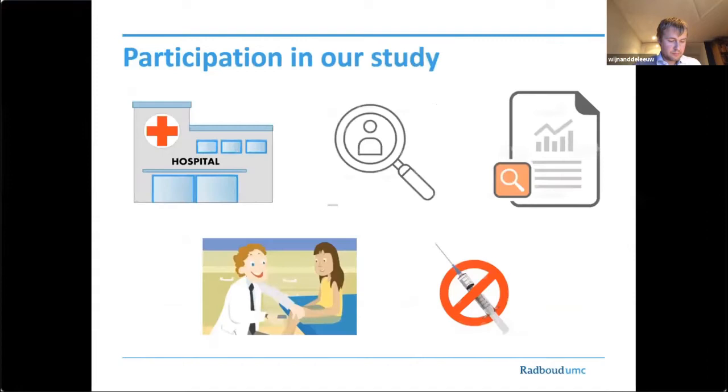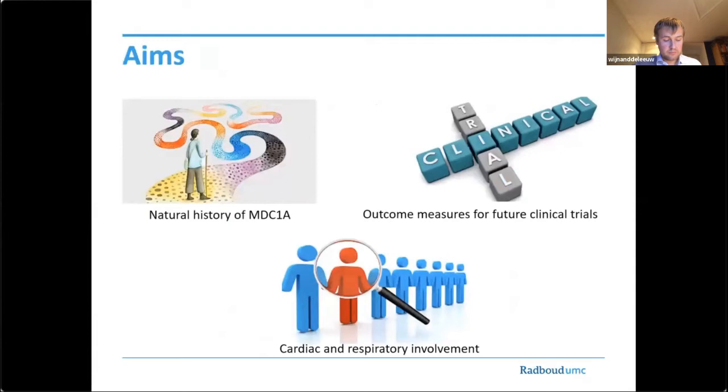We are now conducting a research study on the natural history of patients diagnosed with MDC1A. In this study, the participant visits the hospital four times over a period of one and a half years. We have a close look at both the patient and the previous medical records. Participants are asked to complete multiple tests and to undergo several examinations that are all non-invasive and considered to be of low risk. We aim to describe the natural history of MDC1A, assess cardiac and respiratory involvement, and select outcome measures for future clinical trials.